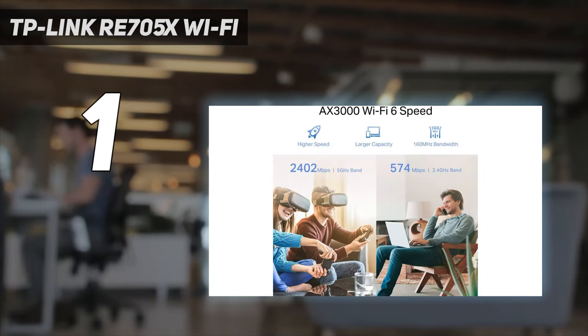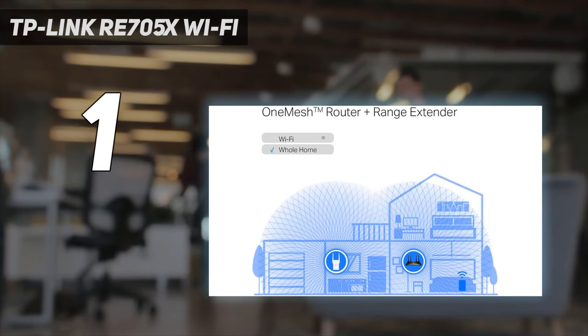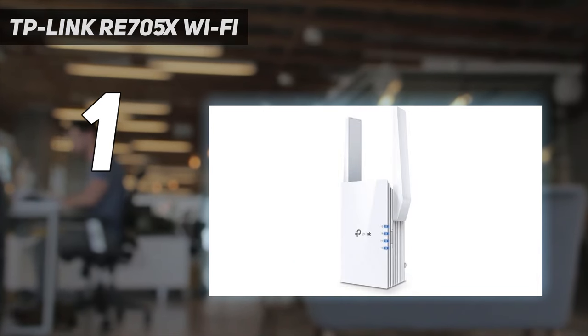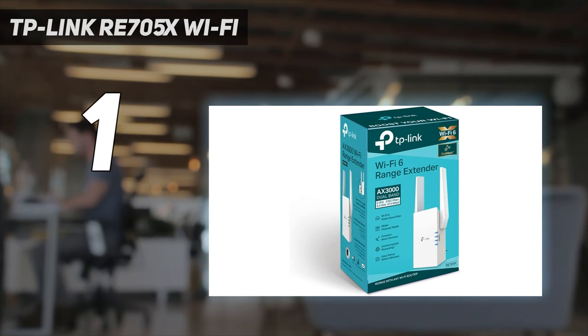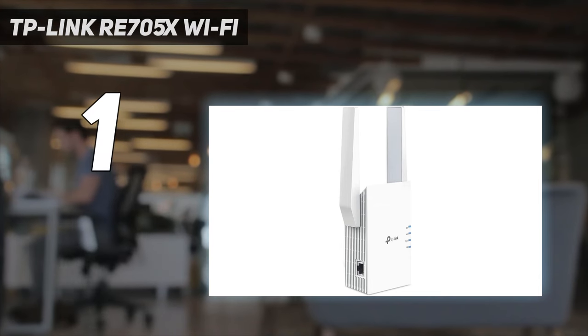Although the TP-Link RE705X doesn't have a USB port for sending data over your home network, it does have a gigabit Ethernet port on its left side for connecting hardwired devices. It also uses the latest Wi-Fi 6 features like MU-MIMO, beamforming, and 1024QAM modulation to give you excellent speeds. TP-Link's adaptive path selection system helps pick the best route for data to travel.